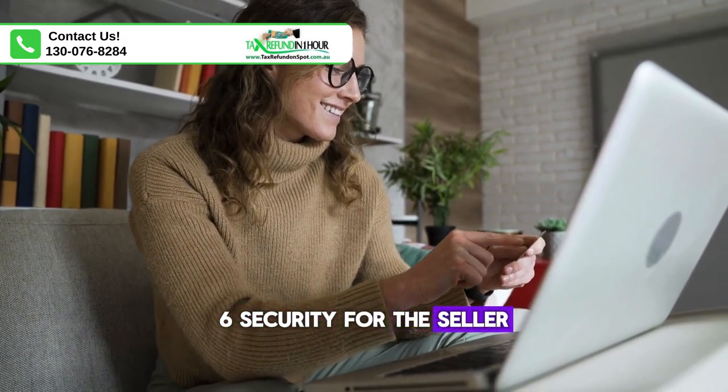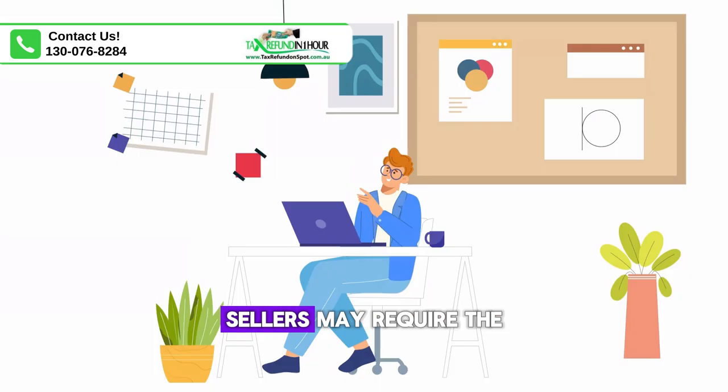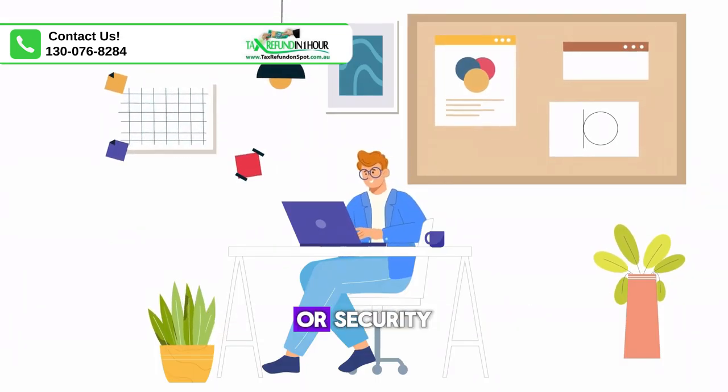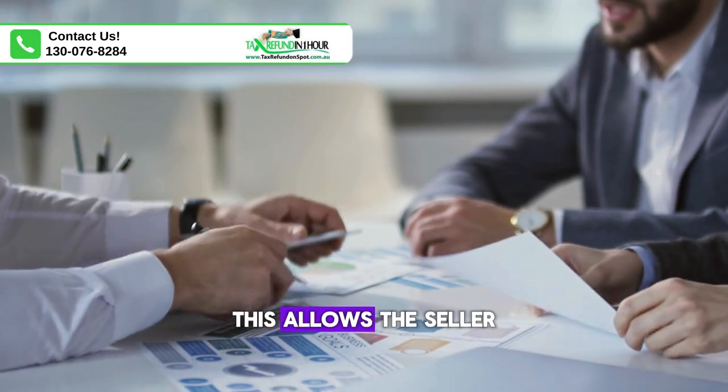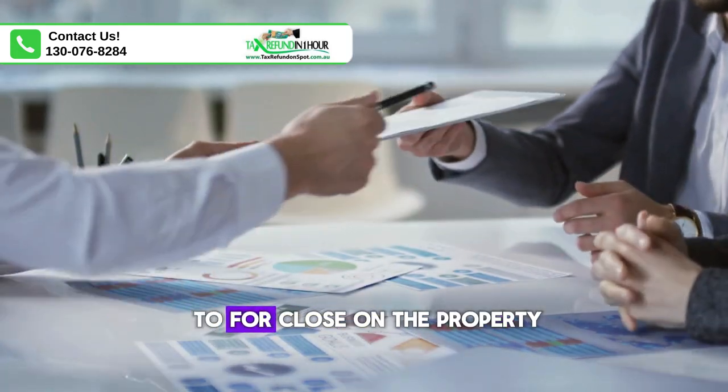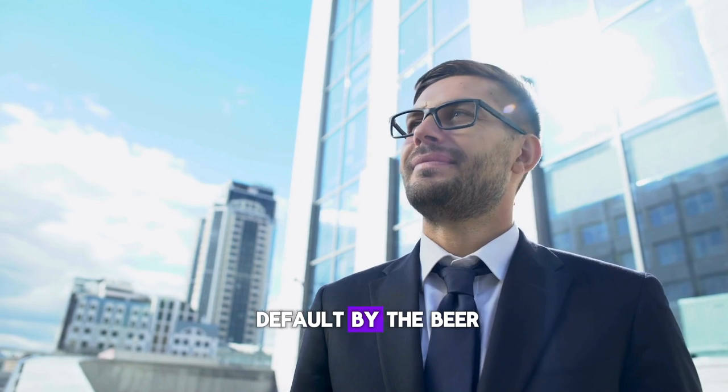6. Security for the seller. To protect their investment, sellers may require the buyer to provide collateral or security, such as a mortgage or deed of trust on the property. This allows the seller to foreclose on the property and reclaim ownership in the event of default by the buyer.